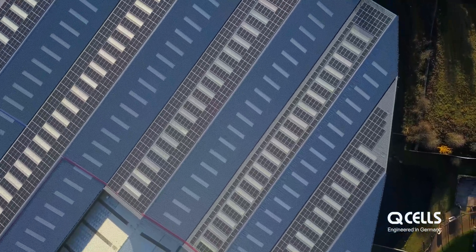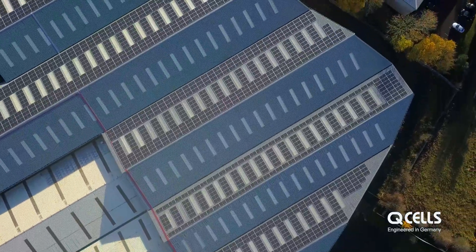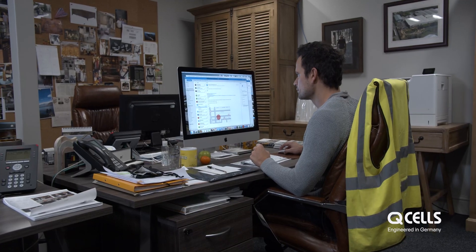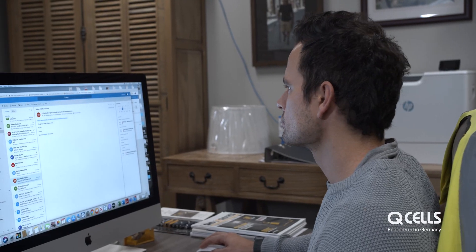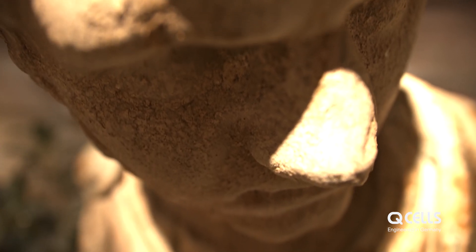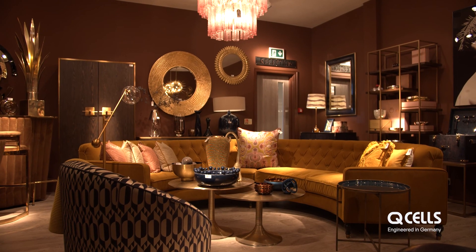That totals 952 kilowatts of peak generation. It should generate the client somewhere in the region of 760,000 kilowatt hours a year, saving the client circa £100,000 a year on energy. One of the main things we were looking for from our solar panels was the quality of the panel, the guarantee that they offered against the panel, and also the yield that that panel offered us.